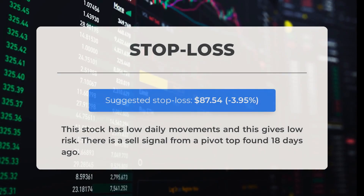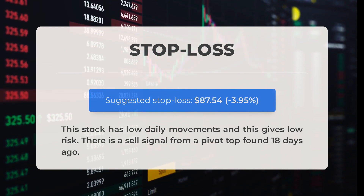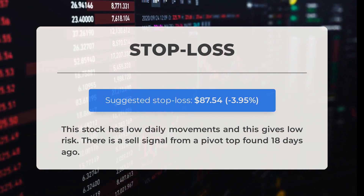Our recommended stop loss is set at $87.54, representing a negative 3.95 percent. This stock has low daily movements, which results in low risk. There is a sell signal from a pivot top found 18 days ago.